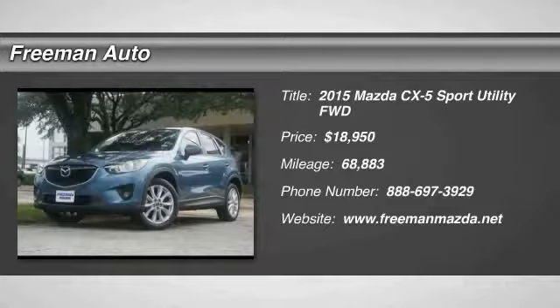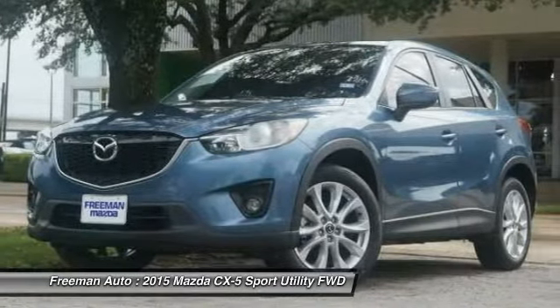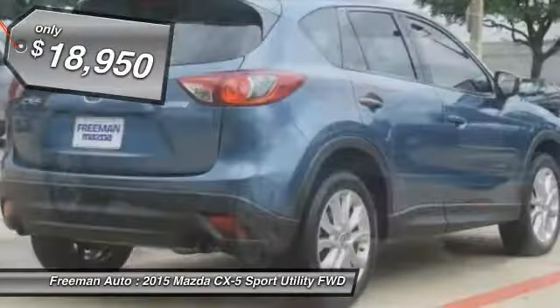You can find this 2015 Mazda CX-5 Grand Touring and many others like it at Freeman Mazda. The Carfax Buyback Guarantee is reassurance that any major issues with this vehicle will show on a Carfax report.